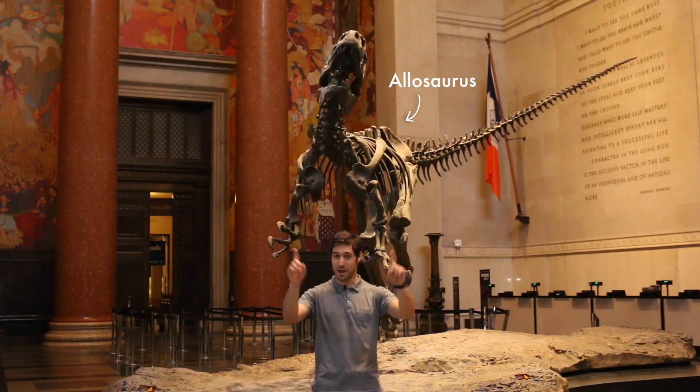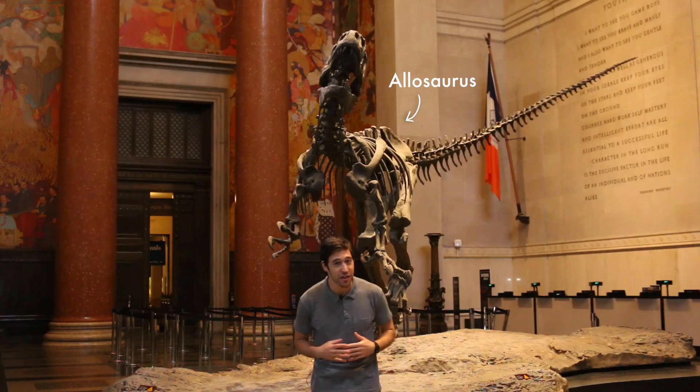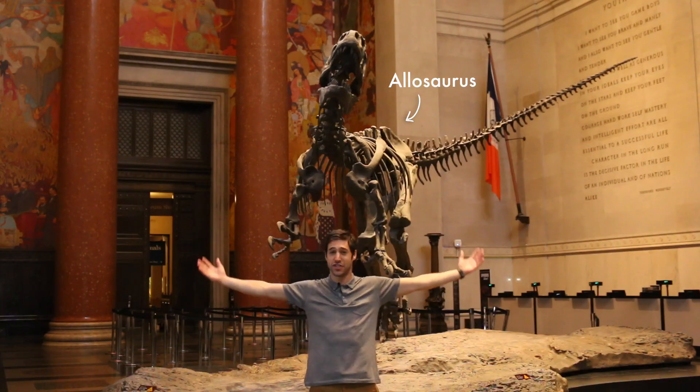Leave your questions and comments in the sedimentary letters below. Don't forget to subscribe by hitting the fancy red button. And remember, whether you're searching for dinosaurs, asking questions, or simply rooting around your couch trying to find subway fare to come to the world-famous American Museum of Natural History — never stop digging.